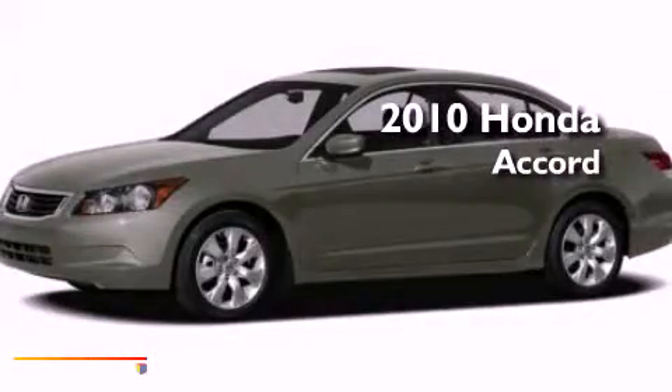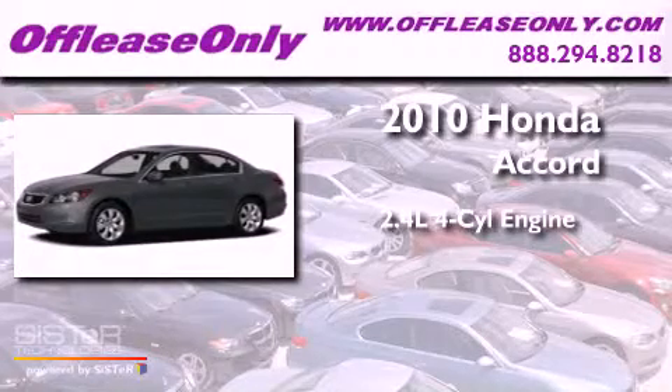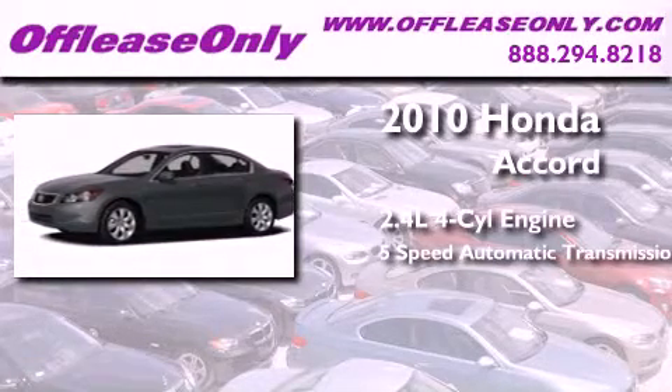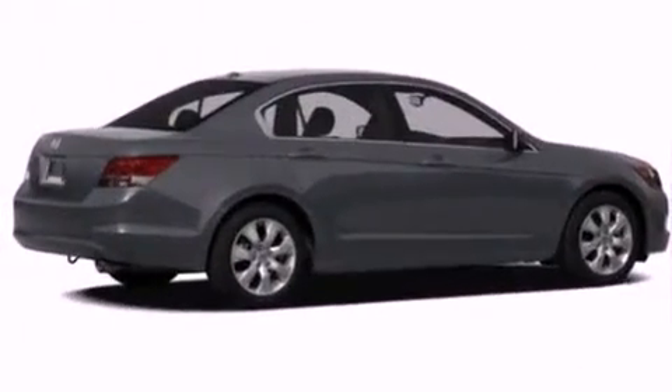This is a 2010 Honda Accord. It features a 2.4-liter, four-cylinder engine, a five-speed automatic transmission, and plus having just come off lease, this Honda is in like-new condition.